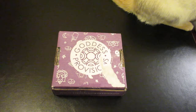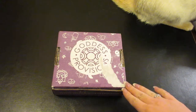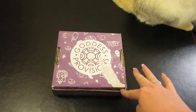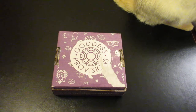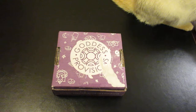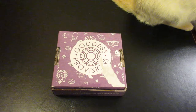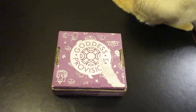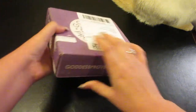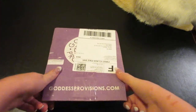Each box from Goddess Provisions will contain a mix of five to seven full-size products, including crystals, aromatherapy, pocket apothecary, beauty and spiritual growth tools, superfood snacks, and teas. This is my first box from Goddess Provisions, so let's go ahead and open it up and see what we have!